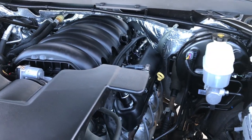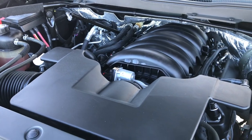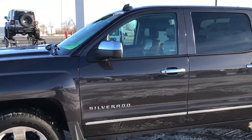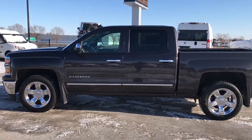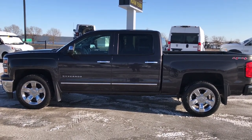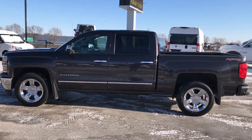Under the hood we have the 5.3-liter V8 motor. The engine bay is very clean and runs very smooth. This truck has been fully safety inspected by our service shop, has a fresh oil and filter change, and all the fluids have been checked and topped off. This truck has been gone through mechanically 100% — it just got cleaned up and is 100% ready to go.